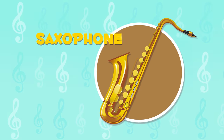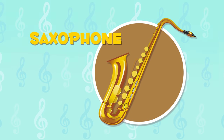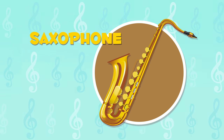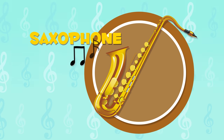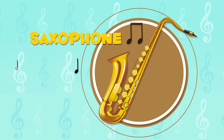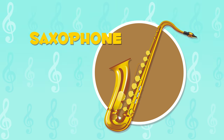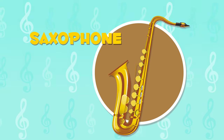The saxophone is a woodwind instrument. It is used in jazz because of its relaxing sound. Listen to its sound. I want to learn to play the saxophone and become a jazz star.